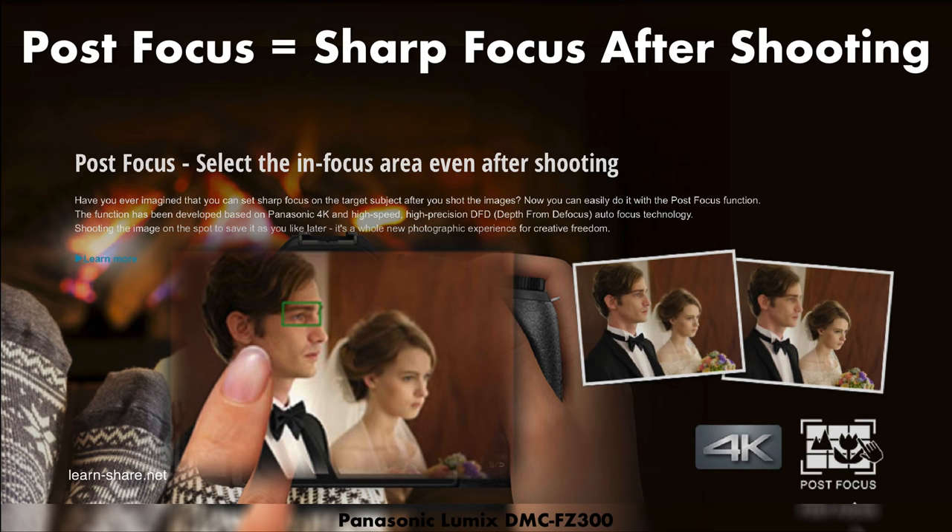Post focus: the feature that gives you the ability to sharpen the target after the picture was taken.